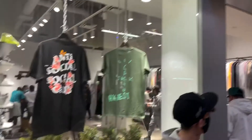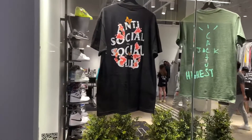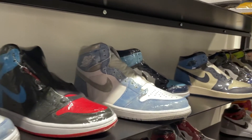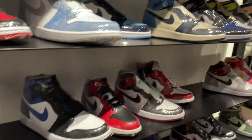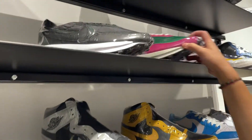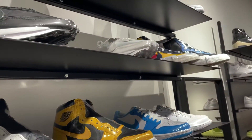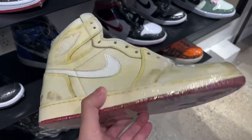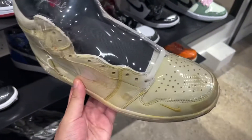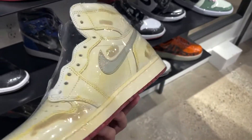The mall does have a small sneaker consignment store, but we're not here for the resale prices — just here for a little b-roll. This one I do need though: the Nigel Sylvester Jordan 1s, already with an aged, yellowed, worn-down look, although brand new. One day maybe I'll get them in my collection.